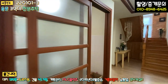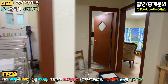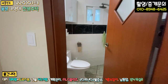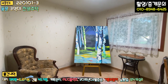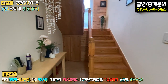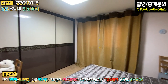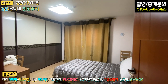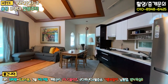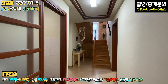우측으로 가시면 좌측에 세탁실 겸 다용도실이 있고, 구조가 좀 특이합니다. 옆에 1층 욕실이 있고, 인테리어는 좀 세월이 지난 느낌입니다. 우측 방은 지금 작업실로 쓰시는 것 같아요. 그림을 그리시는 것 같고요. 우측에 계단 및 창고, 그리고 1층 안방이 있는데, 붙박이장도 돼 있습니다. 1층은 방 2개, 욕실 하나, 거실 겸 주방 오픈형, 세탁실 겸 다용도실로 구성돼 있습니다.